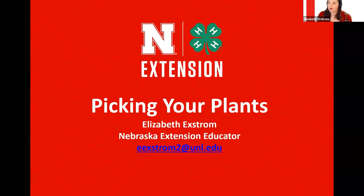Welcome everybody to this program about picking your plants. I'm a Hall County Extension educator, located in the center part of the state.